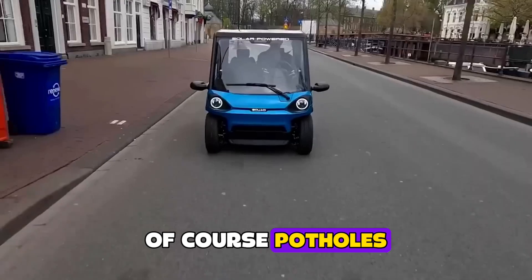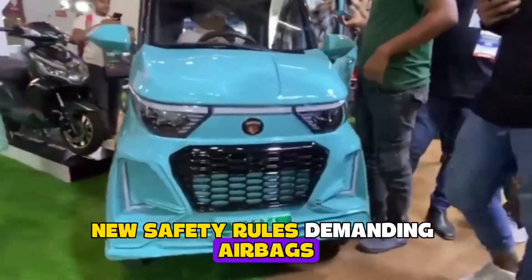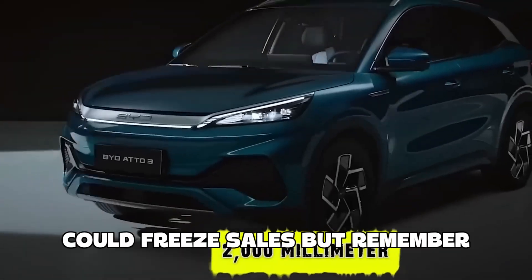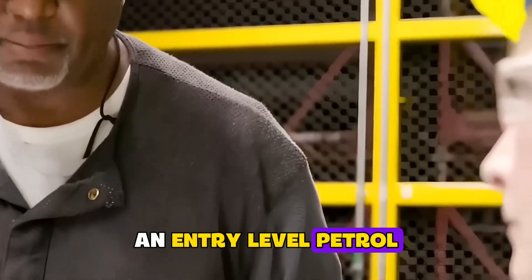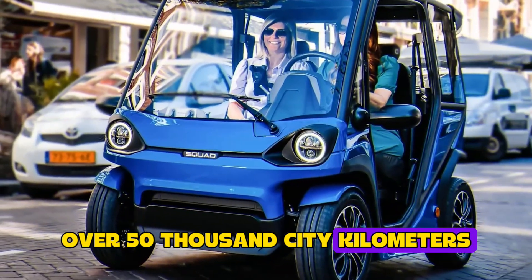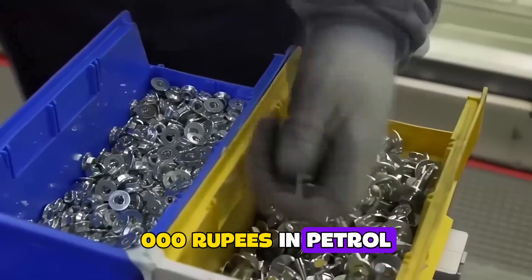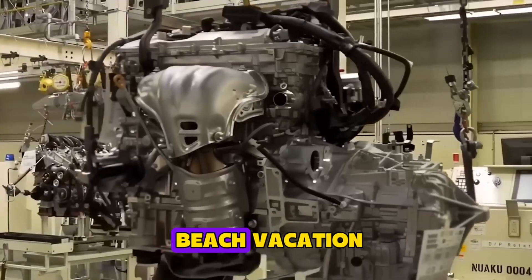Of course, potholes — pun intended — lie ahead. Rising copper prices could make margins vanish, new safety rules demanding airbags could nuke the entire quadricycle class overnight, and one viral battery fire, even if someone drilled the pack, could freeze sales. But remember, people laughed at the Prius, then bought 6 million of them. An entry-level petrol Alto costs double the Karishma. Over 50,000 city kilometers, the little EV drinks 21,500 rupees in electricity, while the Alto glugs 277,000 rupees in petrol. You save 255,000 rupees — enough to rebuy the Karishma and still take a beach vacation.